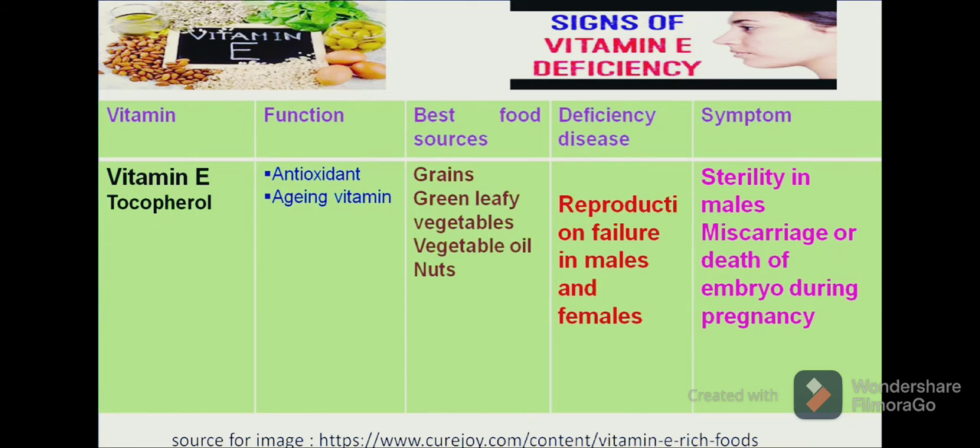Another category of fat-soluble vitamins is vitamin E, which is chemically known as tocopherol. Vitamin E acts as an anti-oxidant and anti-aging vitamin. The best food sources from which we can get vitamin E are green leafy vegetables, vegetable oils and nuts. A deficiency results in reproduction problems in males and females. Symptoms include sterility in males and it can result in death of the embryo during the pregnancy period.